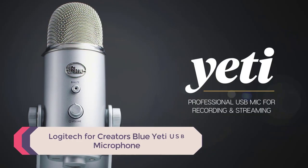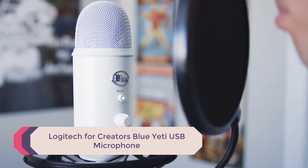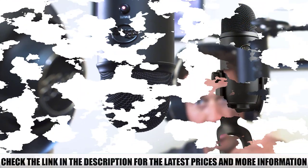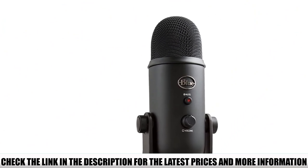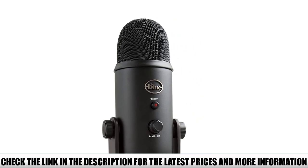Number 5: Logitech for Creators Blue Yeti USB Microphone. This compact mic allows you to choose between the four most common polar patterns: cardioid, bi-directional, omnidirectional, and stereo. It comes in several sleek colors, making it a great option if you're recording video of yourself in addition to audio.